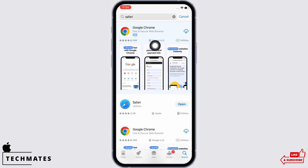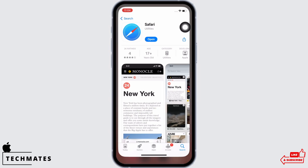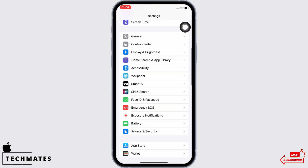Next, open the App Store on your device and search for Safari. Make sure the app is updated to its latest version for the app to function smoothly. Mine is showing Open here, which means the app is updated. If not, it would show Update instead of Open.